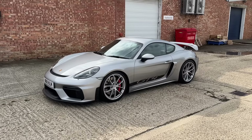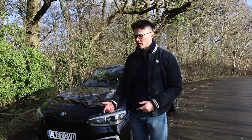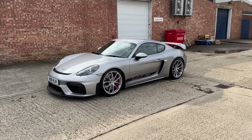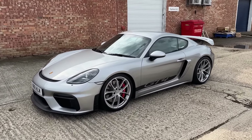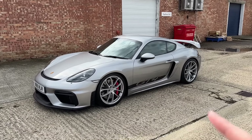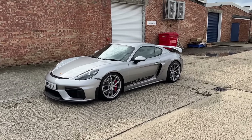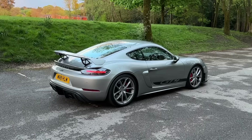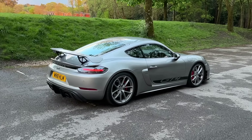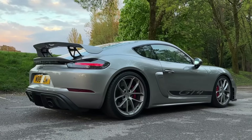Before I owned this car I had an M2 Competition as my daily driver, and before that an M140i. I would drive those cars everywhere — to the shops, to see friends and family, to work two or three times a week. When I picked up this car the idea was also for it to be a daily driver. It has been the one car in my garage for the last two years, which is how we've managed to clock over 20,000 miles.